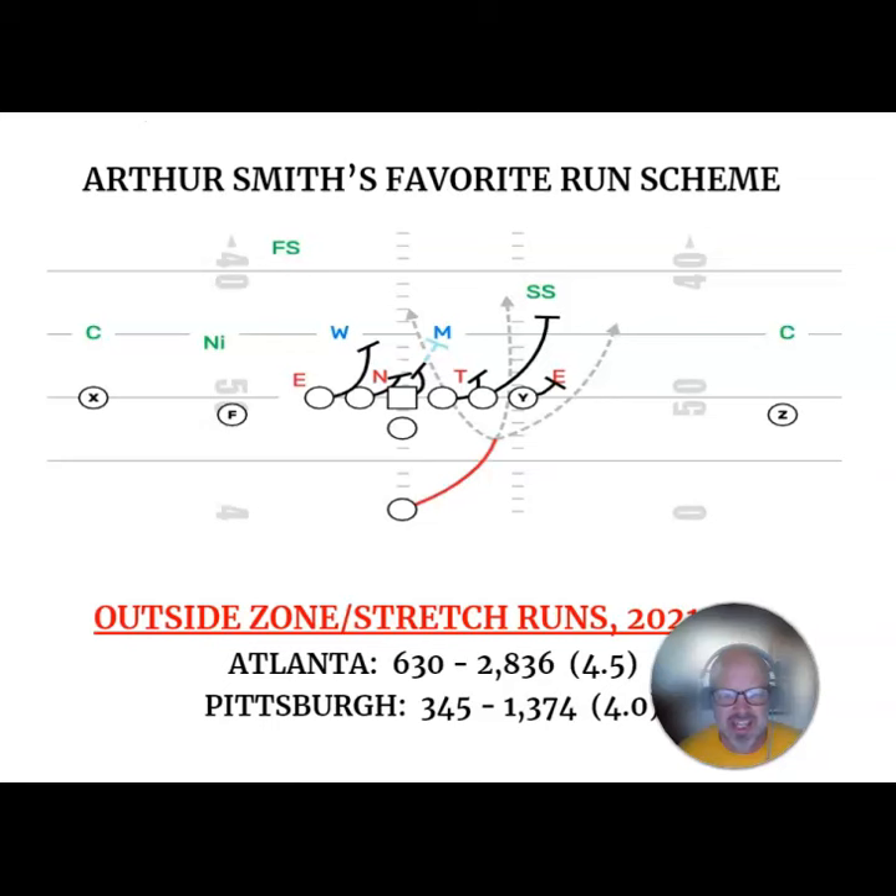If you look at the scheme drawn up there, that's outside zone. As you can see, the back has kind of a three-way go. If you trace the red line showing the running back's path, he's really on an aiming point for the inside leg of the tight end. The rule that a back is often taught is bang, bend, or bounce. Bang it right there in the C gap — that gap in between the tackle and tight end. If that gap is open, bang that thing right up in there. That's really where you want to hit the play. That's the sweet spot.